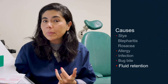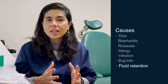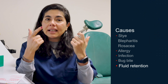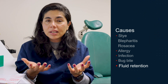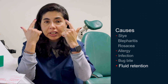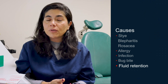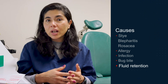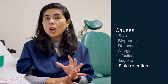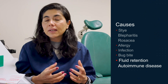The fifth cause is fluid retention. Either you had a lot of salt the night before — eating pizza, for example — and when you lie down, the eyelid skin, which is the thinnest skin of your entire body and face, allows fluid to pool in the eyelid. You can also have fluid retention from thyroid eye disease, or something going on with your immune system.